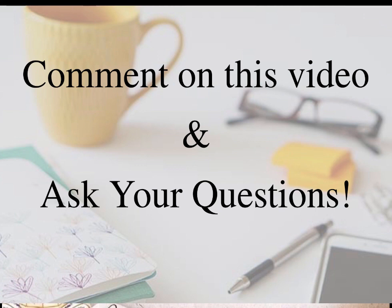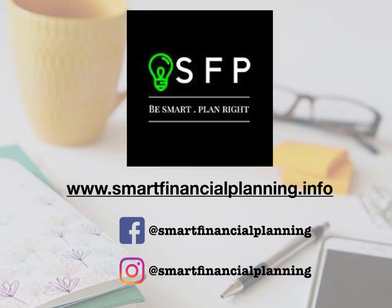Or how to budget, or anything about personal finances, you can contact us through our Facebook page, SMS, Viber, or call us through our numbers. You can also visit our website at www.smartfinancialplanning.info and check all the other posts there that may help you. We'll see you on our next SFP case study series. Thank you. Bye!